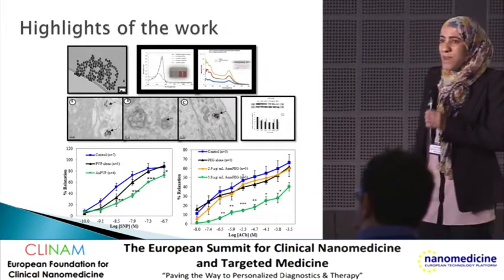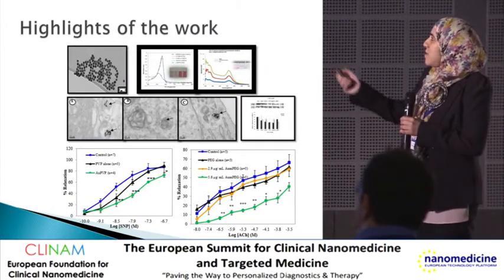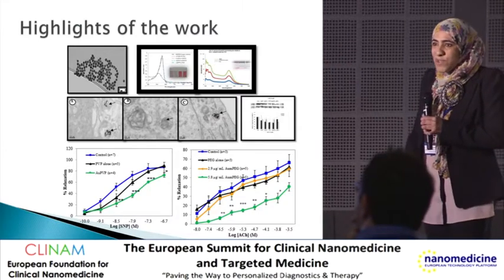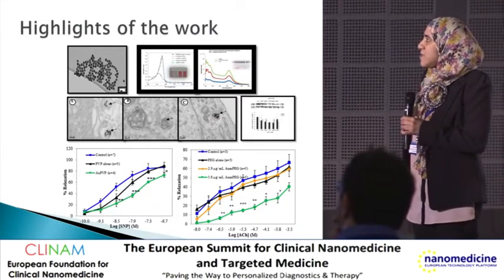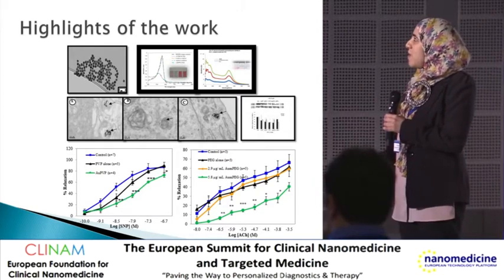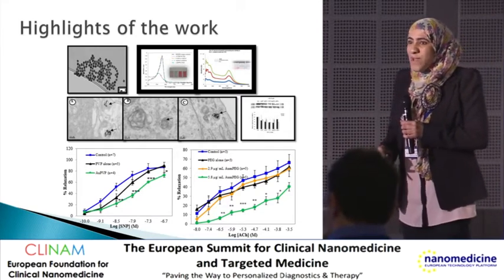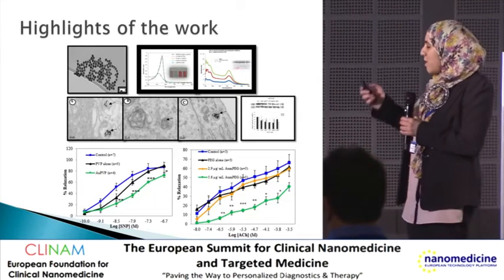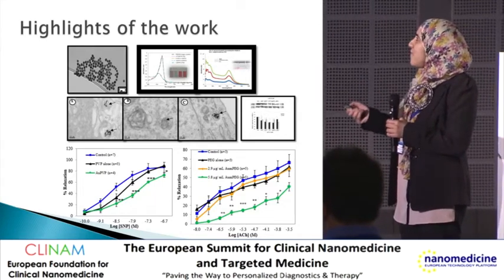We fabricated monodispersed citrate-stabilized nanoparticles at 12 nanometers diameter, and these were surface-modified using polymers — PVP or mPEG — and fully characterized using UV-Vis.